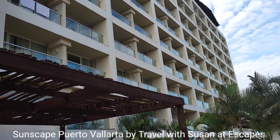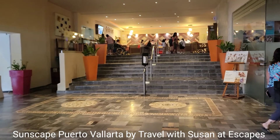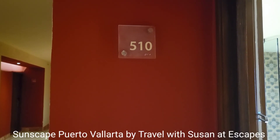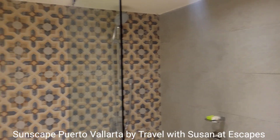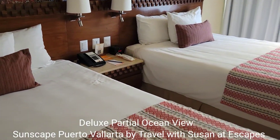We're looking at deluxe partial ocean view rooms. We're viewing a deluxe room at Sunscapes. The property is kind of an L shape — this is the power dome area. There are two double beds.